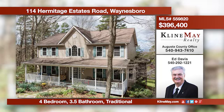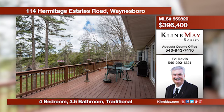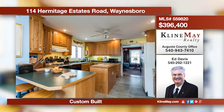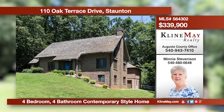This lovely home on five private wooded acres boasts a four-season sunroom with a large adjoining deck, sure to captivate the nature lover in you. The spacious home also offers a full walkout basement with electric and storage space, currently used for woodworking. Call Ed Davis today.